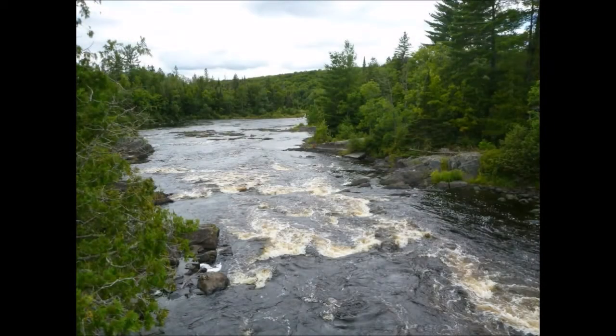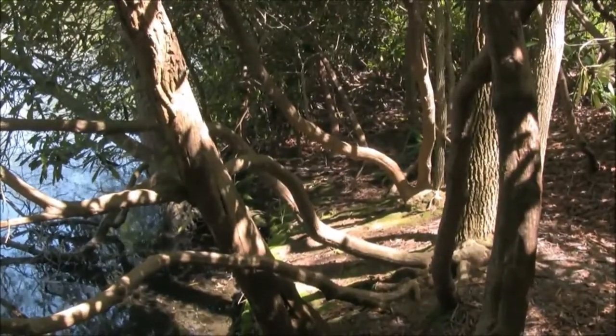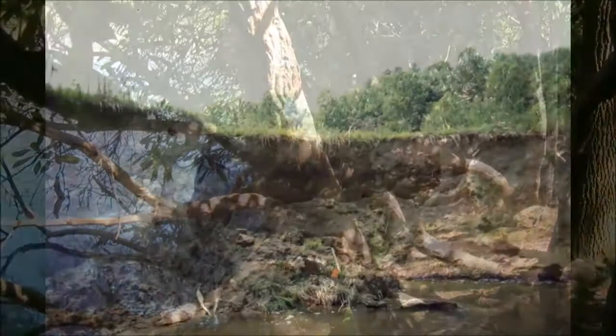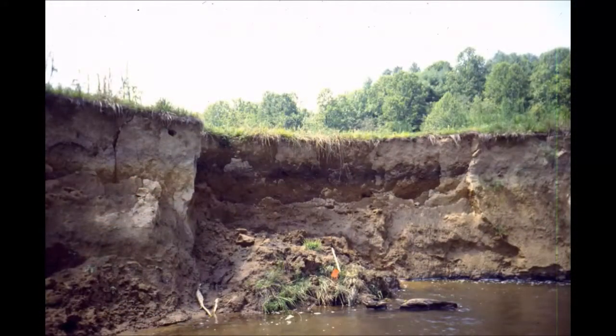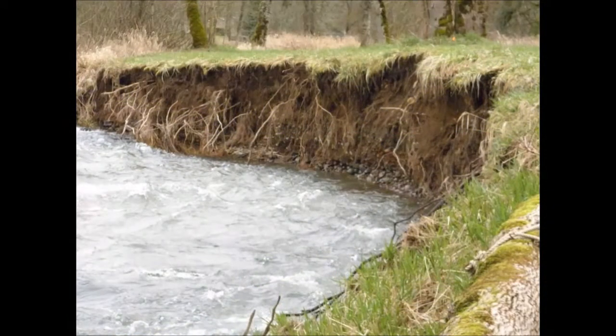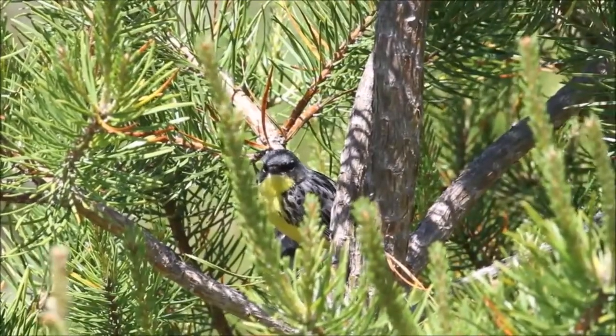If hemlock dies out, not only would the fish die out, but it would get replaced by rhododendron — which, if you fish, would suck, because you'd have to climb through bushes to get to the stream. Rhododendron also has much shallower roots than hemlock, so the dirt would be washed out from under it, causing erosion until the stream caves in, which would cause catastrophic consequences downstream.